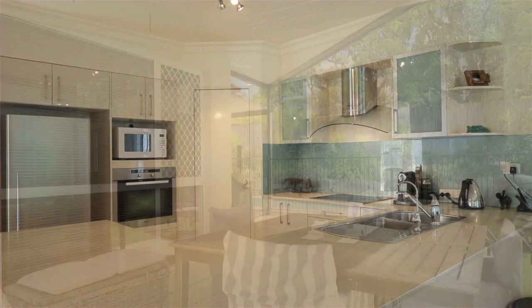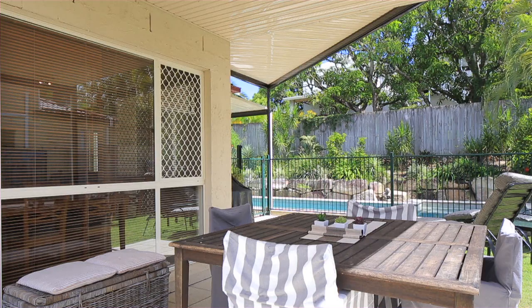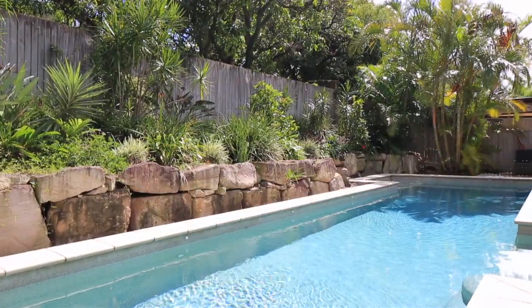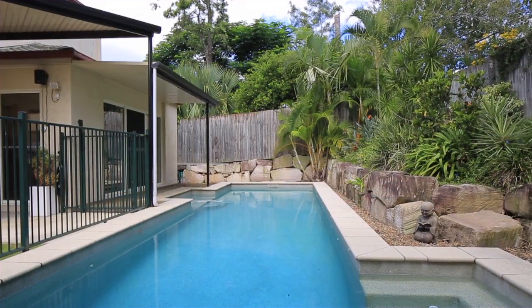Entertain in style with the stylish and open-plan kitchen which opens out to your private alfresco area and grassed yard. This picture is complete with the large in-ground pool.